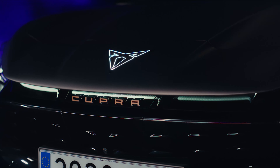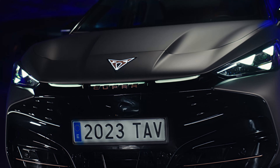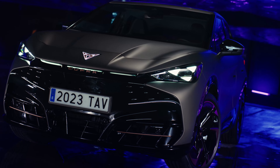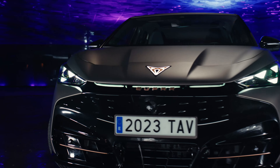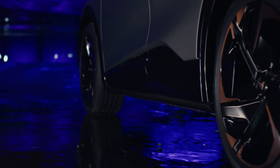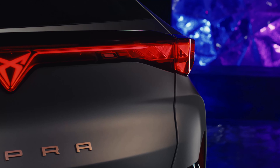The latter, known as the Tavascan VZ, accelerates from 0 to 62 miles per hour in 5.6 seconds. A 77-kilowatt-hour lithium-ion battery pack powers both models, giving them WLTP ranges of 342 miles for the RWD model and 323 miles for the AWD model. The Cupra Tavascan also includes an optional heat pump and five distinct levels of energy recovery to boost efficiency. When it comes to charging, the Tavascan can use a DC fast charger with at least 135 kilowatts to go from 10 to 80% in less than 30 minutes, and the battery is touted to increase range by 62 miles in as little as 7 minutes.